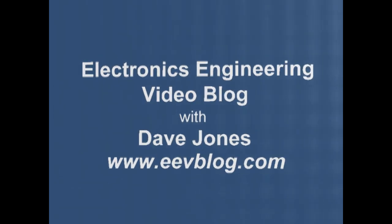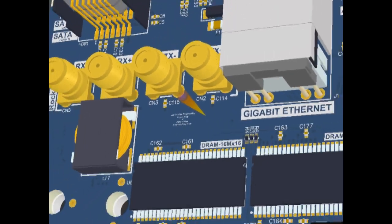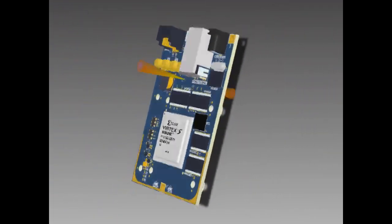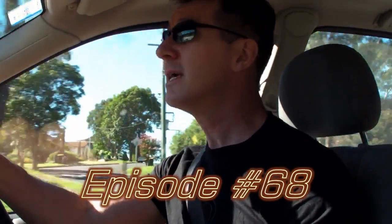Hi, welcome to the EEVblog, an electronics engineering video blog of interest to anyone involved in electronics design. I'm your host, Dave Jones. It's time for another Drive Time Rant. I'm on my way to work and here we go.